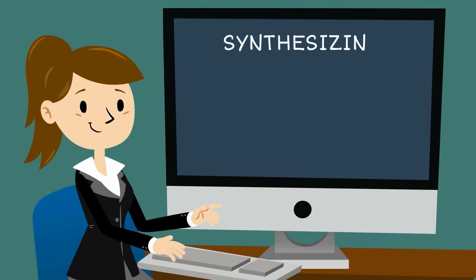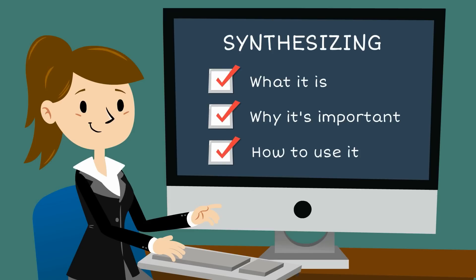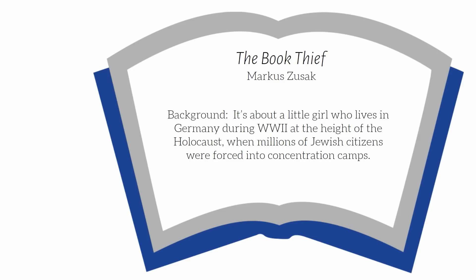Now that we have a good idea of what synthesizing is, why it's important, and how to use it, let's take a look at some examples. The following is a short excerpt from a historical fiction book titled The Book Thief by Marcus Zusak. It's about a little girl who lives in Germany during World War II, at the height of the Holocaust, when millions of Jewish citizens were forced into concentration camps.